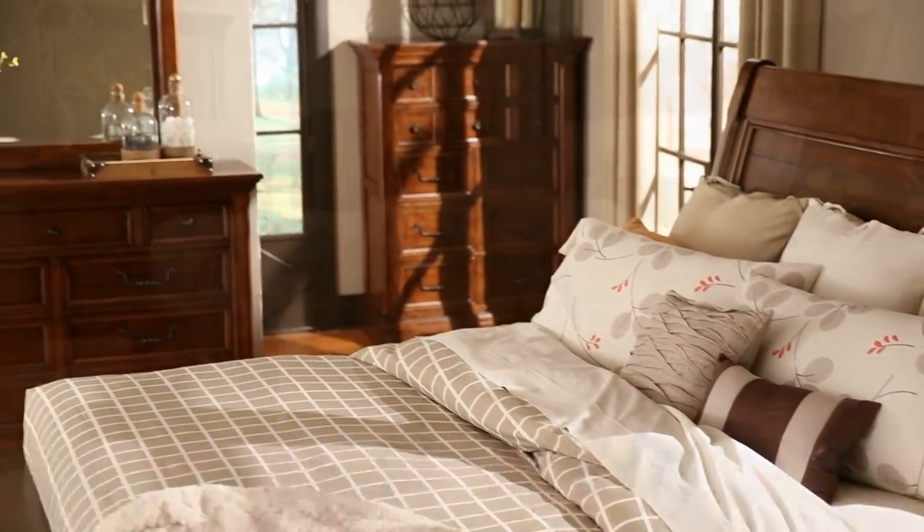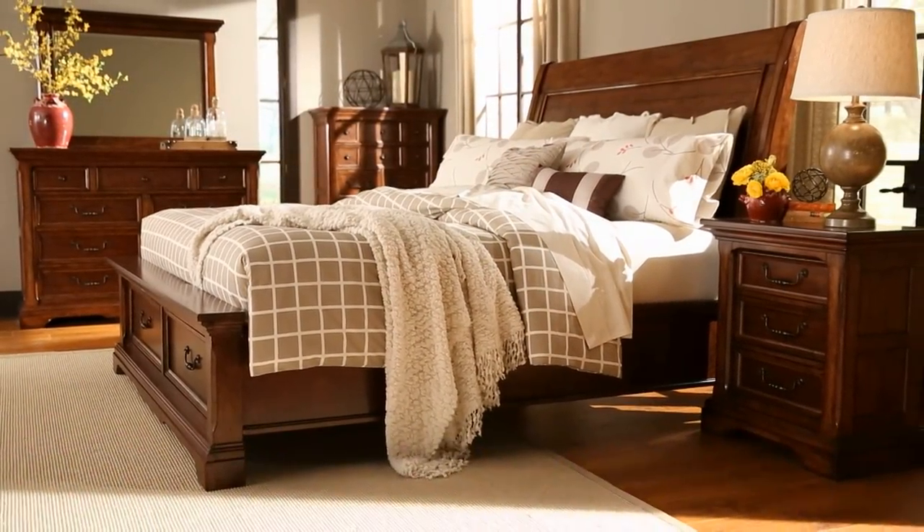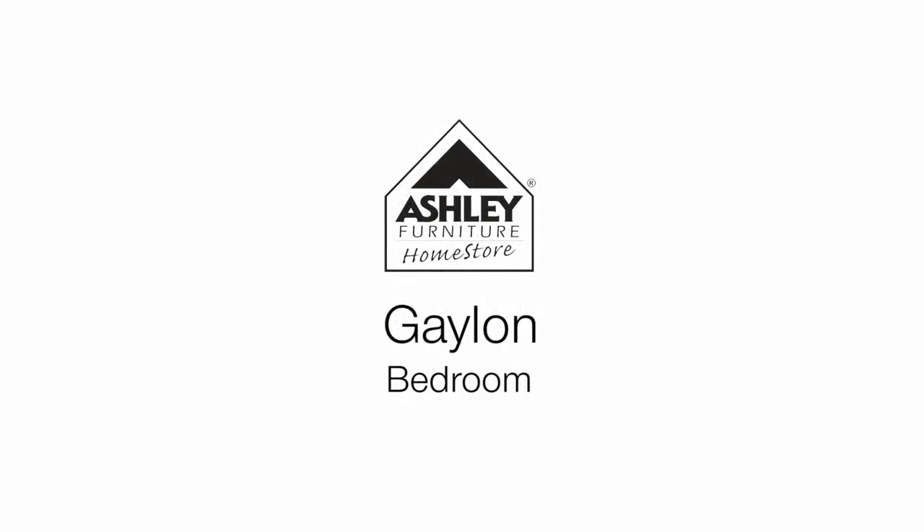Check it out — perfect for an in-town address or any home on the range. Our handsome Galen Slay storage bed is available in king or queen.